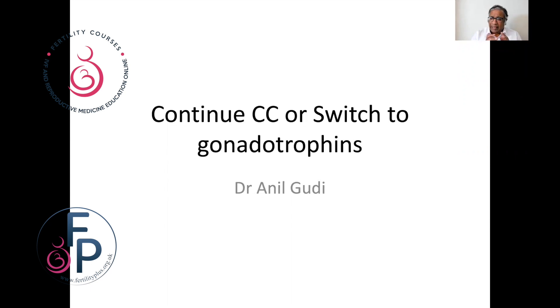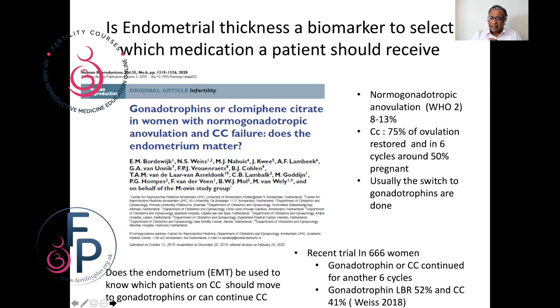Let's look at this paper which asks: should we continue clomiphene or switch to gonadotrophins? The question here is does the endometrium play an important role in deciding which drug we should change over to?